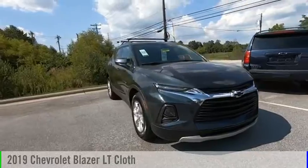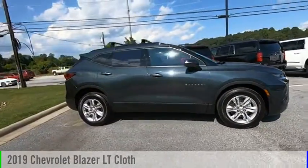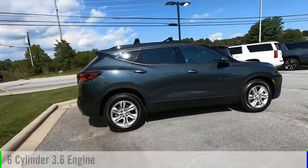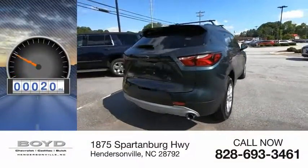Looking for the right vehicle? Check out the 2019 Blazer. This vehicle is powered by a four-wheel drive, six-cylinder, 3.6 liter engine. This vehicle has less than 100 miles.